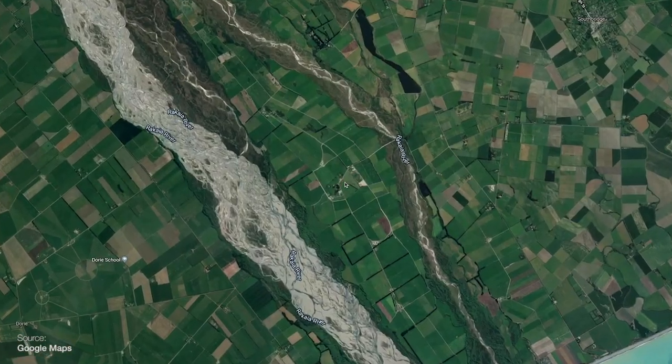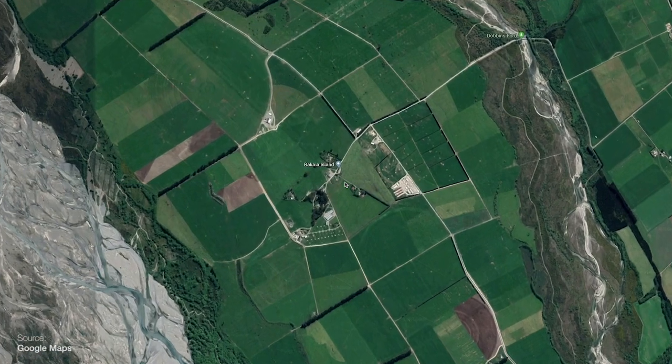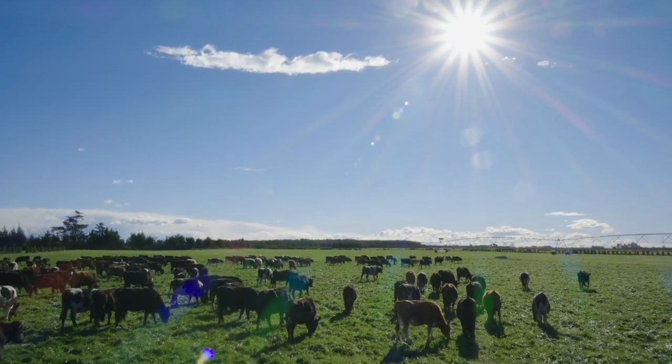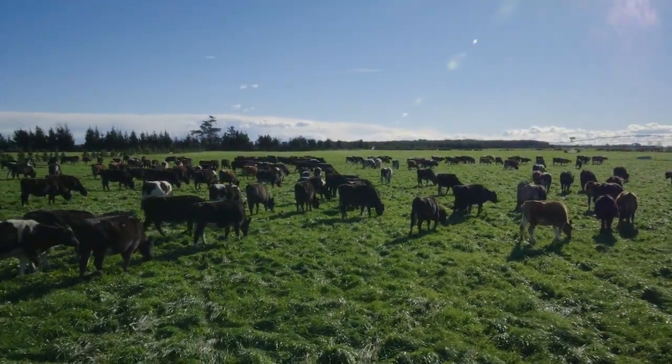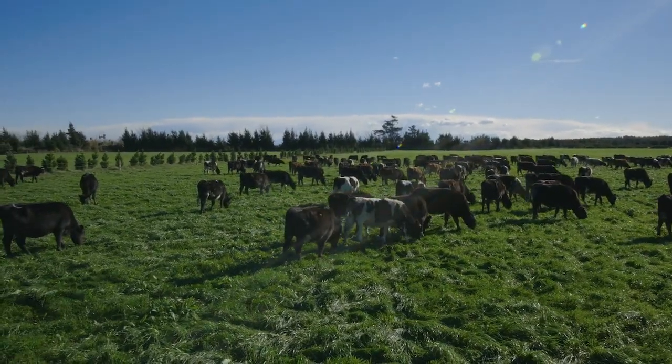Mike, Annabelle, thank you so much for having me here. Tell me about Rakaia Island. Rakaia Island is in the middle of the Rakaia River, as it suggests. We are in between the south and north branch of the river. The island is 14 kilometres long and a kilometre and a half wide. We have 1,500 hectares that we're farming, four dairy sheds on the island, and approximately 6,000 cows are milked here over the milking season.